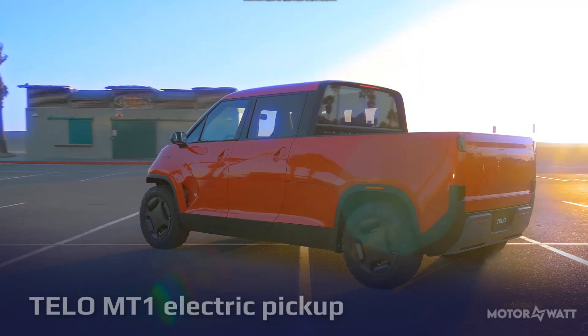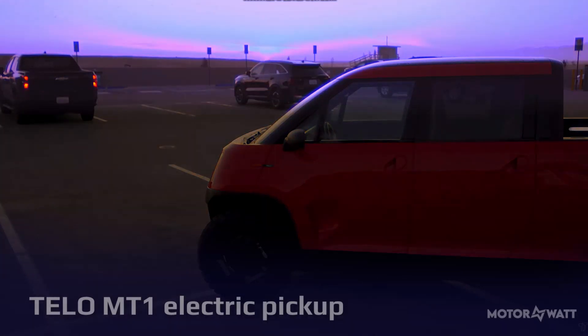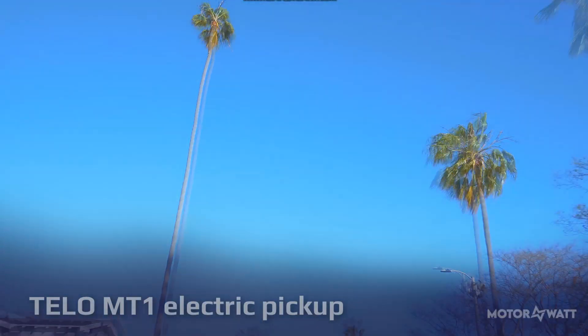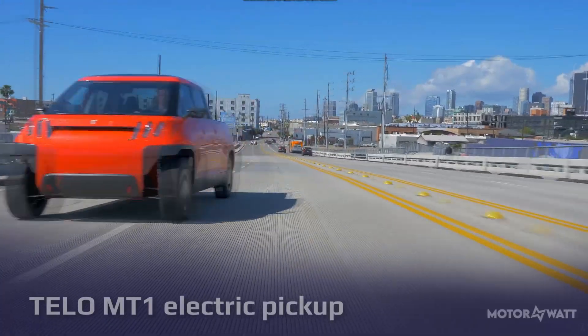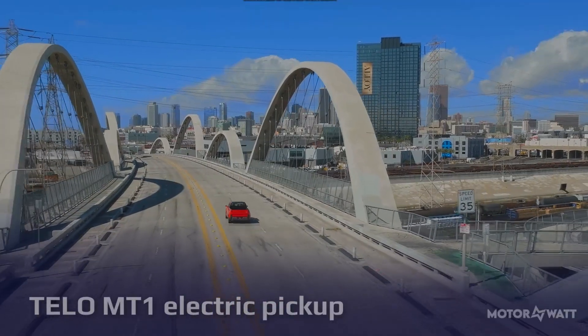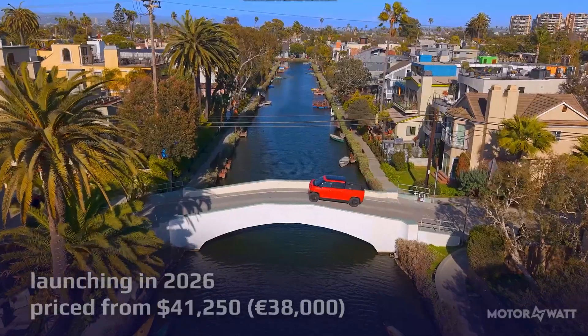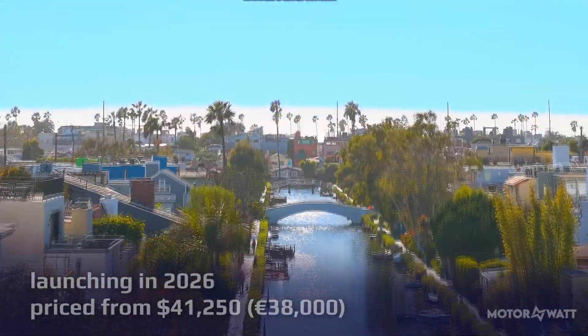Meet the Tello MT1, an electric pickup with a big city attitude and a Mini Cooper footprint — just 152 inches long. This pint-sized powerhouse from California-based Tello Trucks is shaking up the bloated truck scene with brains, brawn, and a whole lot of purpose. Launching in 2026 and priced from $41,250 or €38,000, the MT1 offers serious capability.